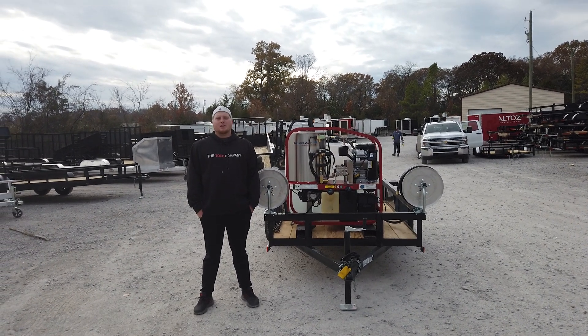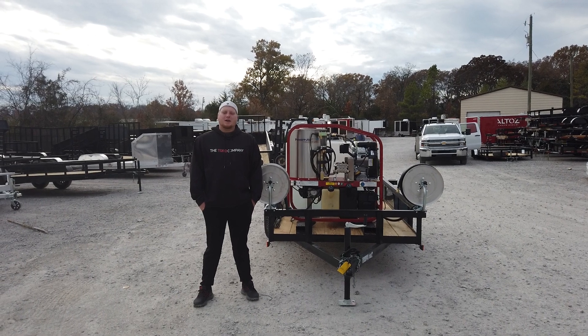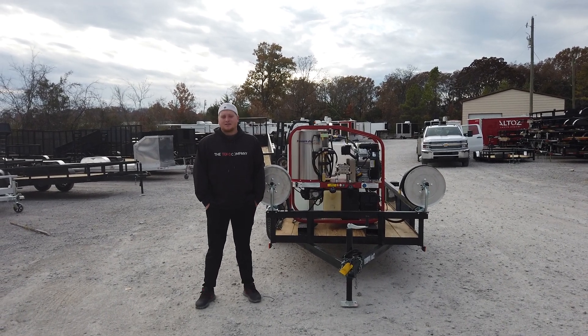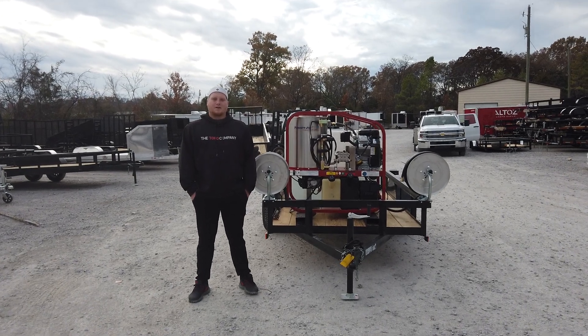Hey, this is Chase with SLE Equipment. We're located in Antioch, Tennessee, 20 minutes south of Nashville, Tennessee. You can call us at 615-641-7720 or you can look us up online at SLEequipment.com.